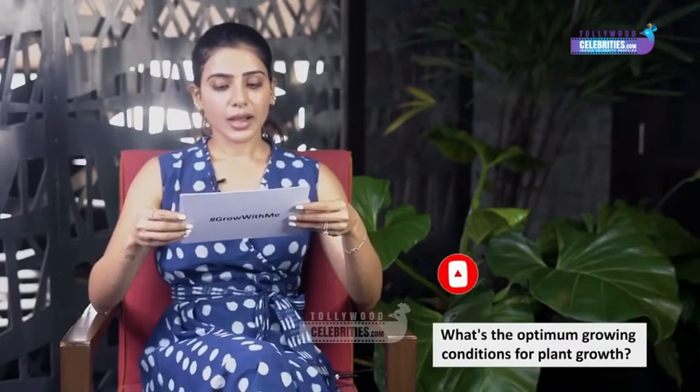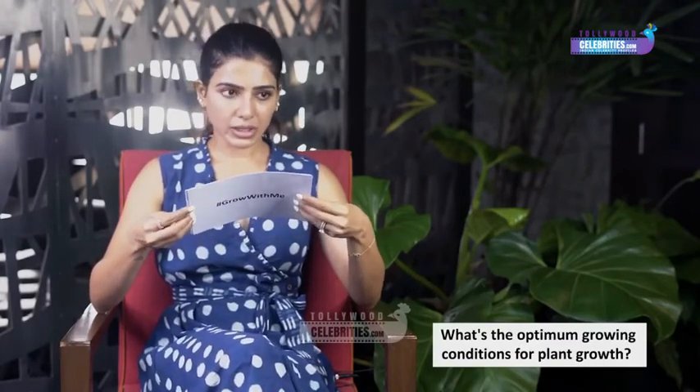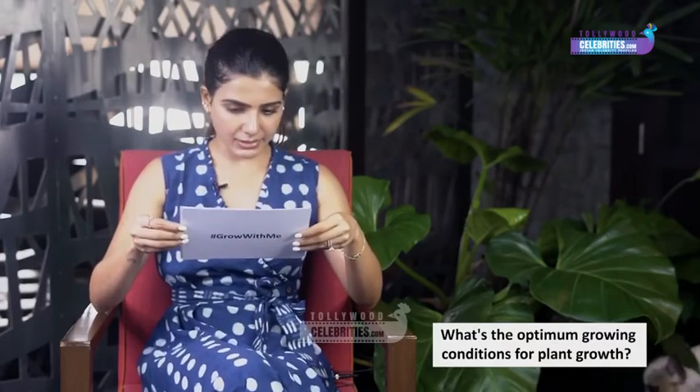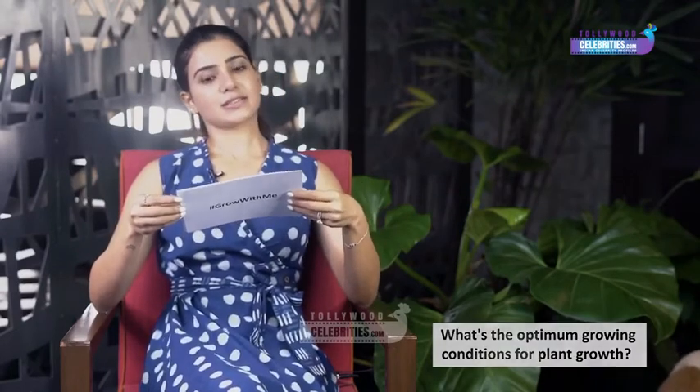What are the optimum growing conditions for plant growth? Plants usually require three to four hours of sunlight, and that's good enough for most plants. I hope that has answered some of your questions and I hope you're now ready to plant again and to take that chance again.